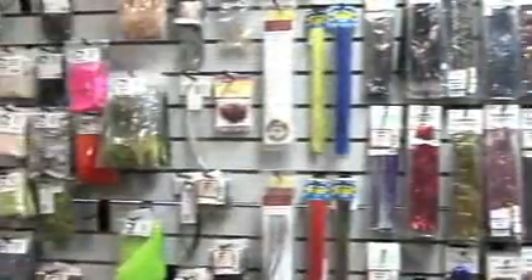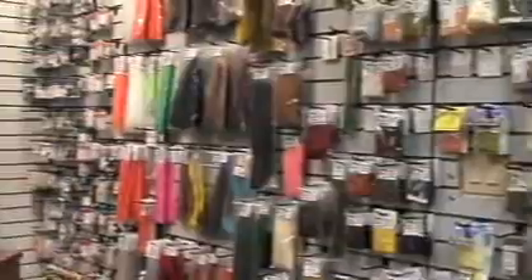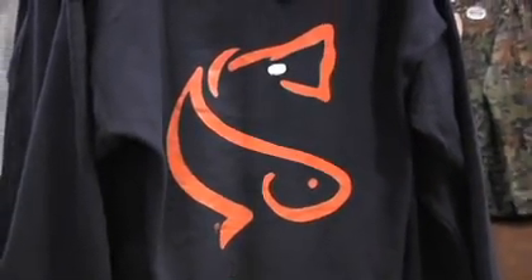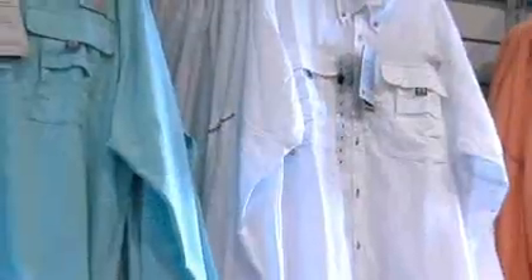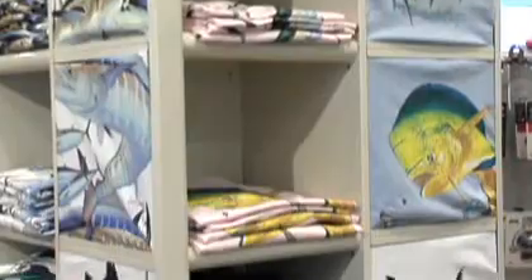Plenty of tackle and various fishing apparatus all over, but you're also into clothing for those who like to fish, and that has its own identity. Clothing is something that makes a statement about people, and we carry Columbia, Orvis, Patagonia, and Guy Harvey.